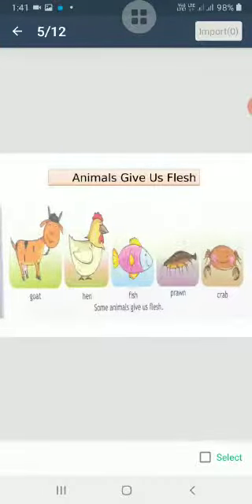There are also some animals which give us flesh. People who are non-vegetarians eat flesh and eggs. The animals which give us flesh or meat include hens, goats, crabs, prawns, and fish. We can utilize these animals for their flesh.